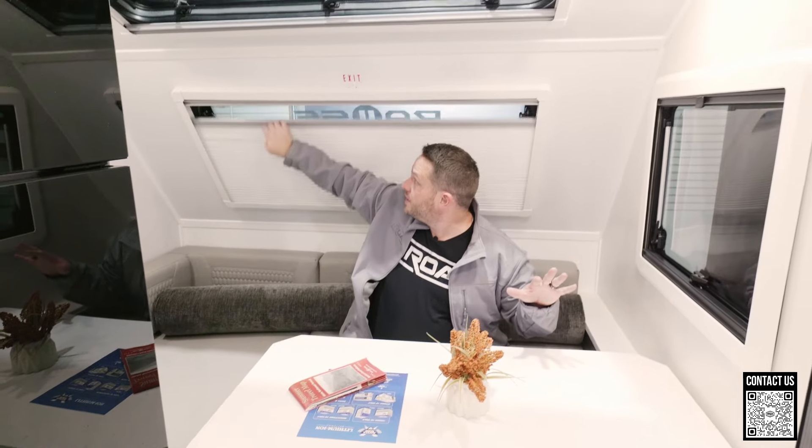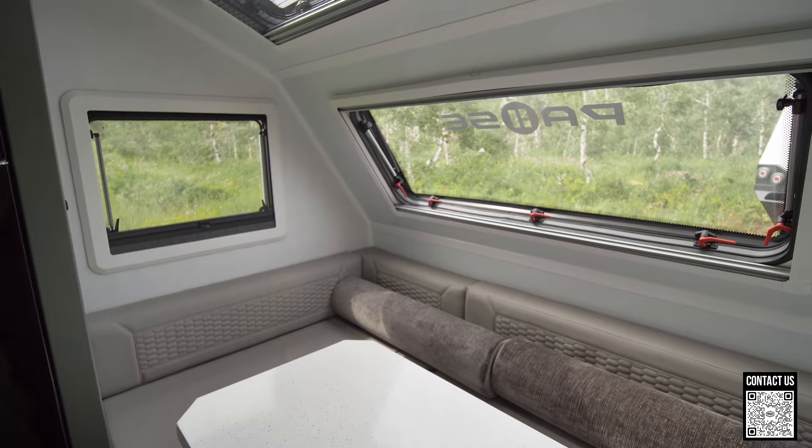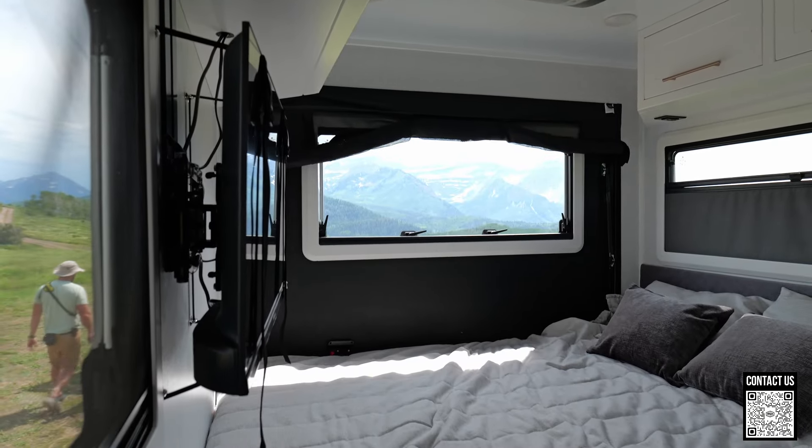Also this area back here has tons and tons of windows. While you sit around and eat, you can open this up and just have tons of natural light coming in. Open up the back — it's crazy. I love the floor plan. Everybody that walks into this trailer says it's one of their favorite floor plans they've ever seen.